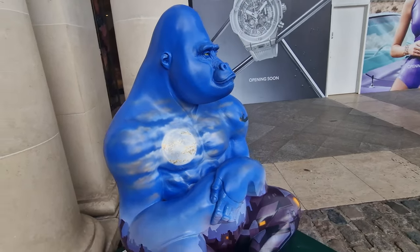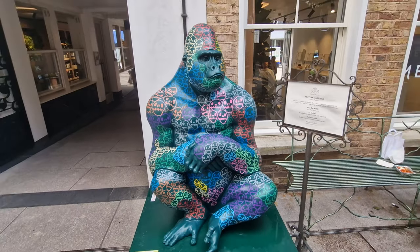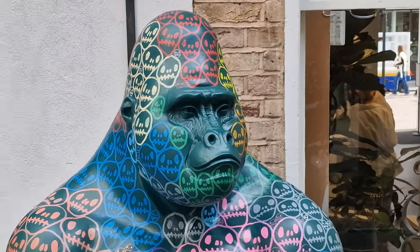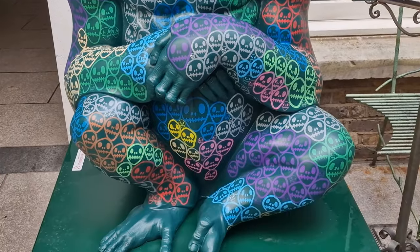If you fancy coming up here and doing the trail, there's still over a month where you can do it, but you can also go to their website and download a map so you can find all 15 gorillas around the Covent Garden area. It's not just in central Covent Garden — they're scattered around as well.